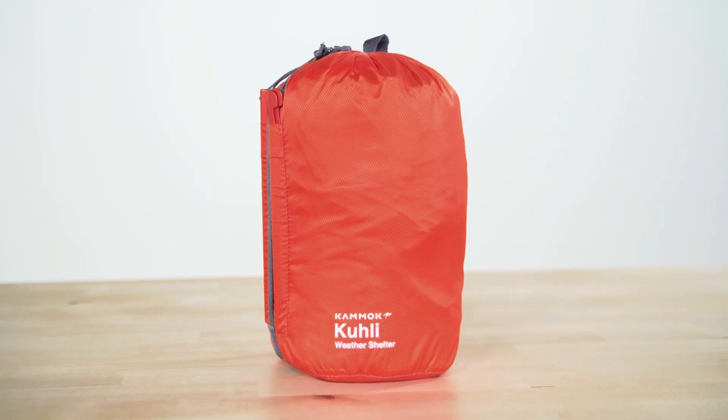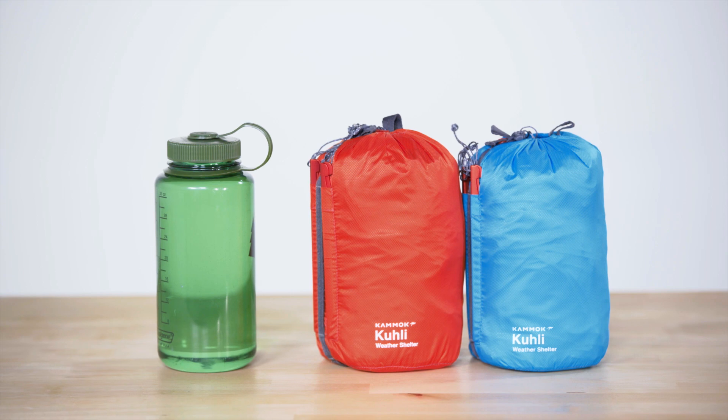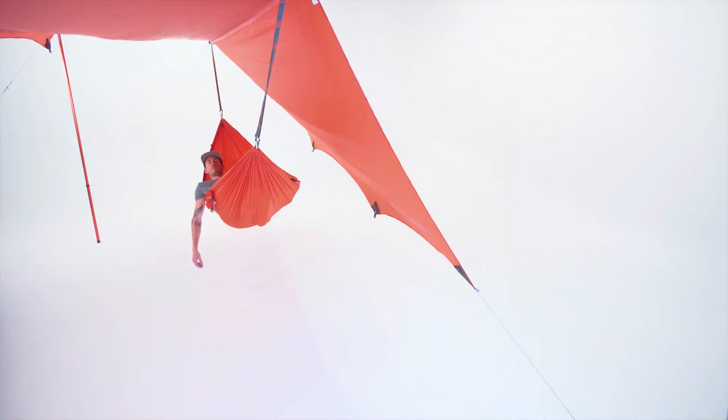The Coulee is an ultra versatile weather shelter built to protect you against inclement weather. With over a hundred and eight square feet of coverage and a variety of setup modes, the Coulee adapts to any environment.